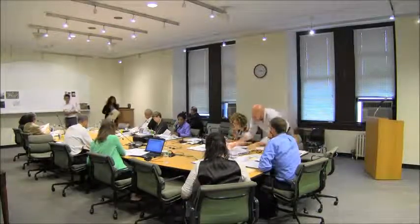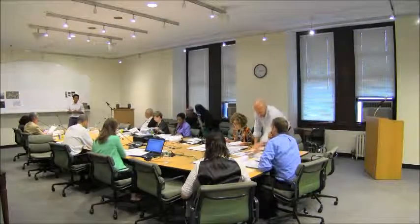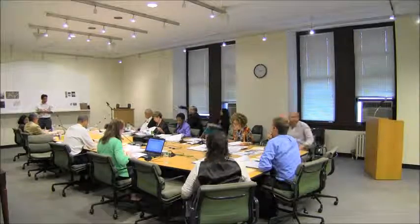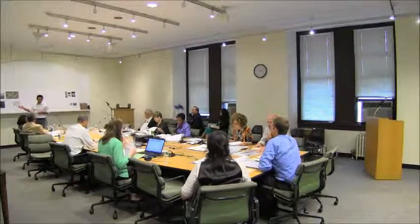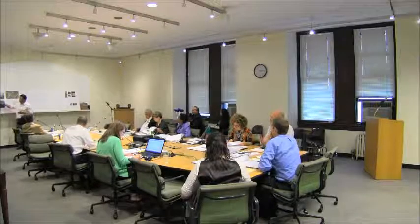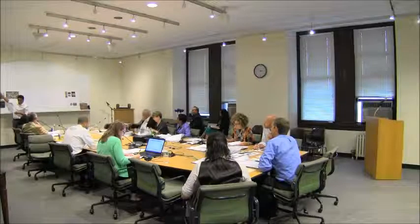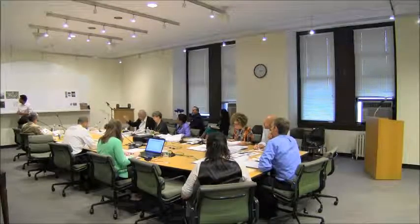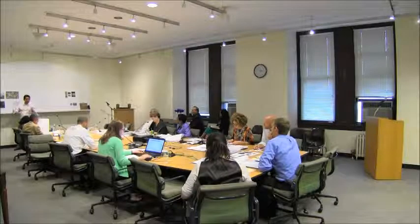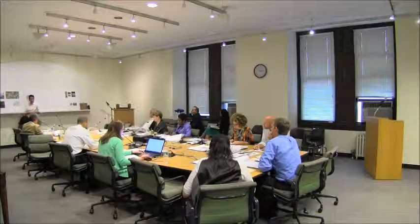Good afternoon. My name is Pablo Valanos. I work with NYR. We were approached by the owner, Second Amendment Church, to do this renovation of the building. Their concern was that the façade is deteriorating and has some cracks, and it's also leaking. So we were trying to do the best we can with this façade.